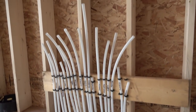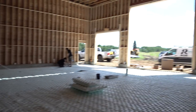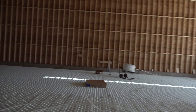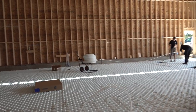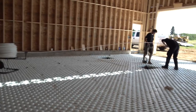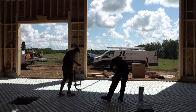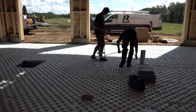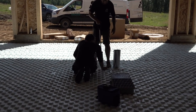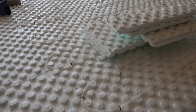There'll be one manifold here and one manifold over there — I think there are nine zones here, and probably the same on that side, so 18 zones in the shop. This is a very large shop for us. You basically just step on the lines and they go down into the channels, and they're just using some plastic staples to make sure everything stays in place, mostly on the bends.